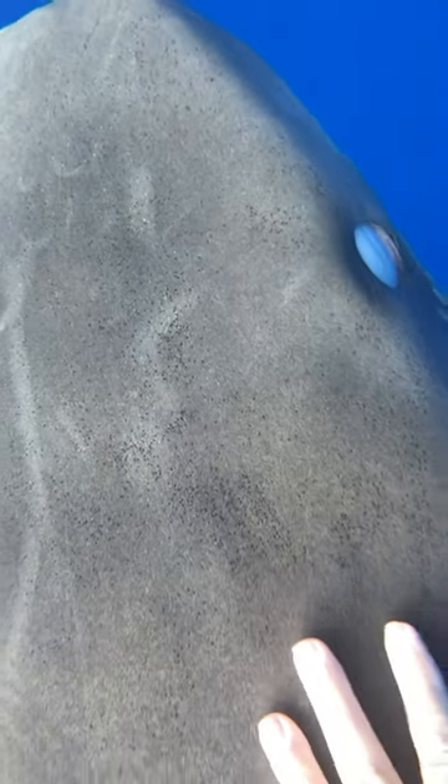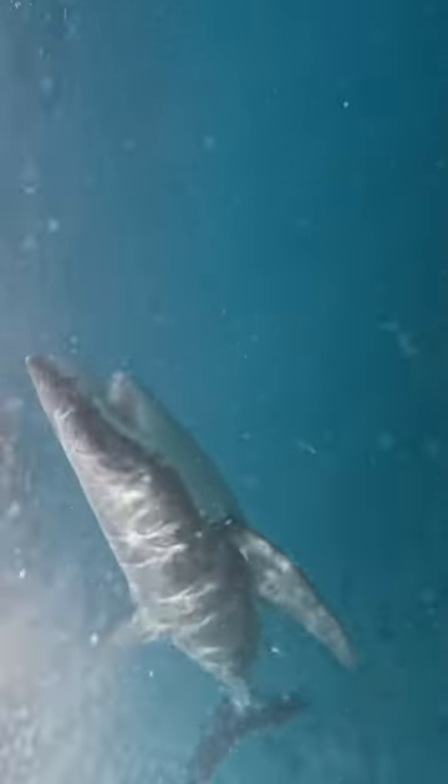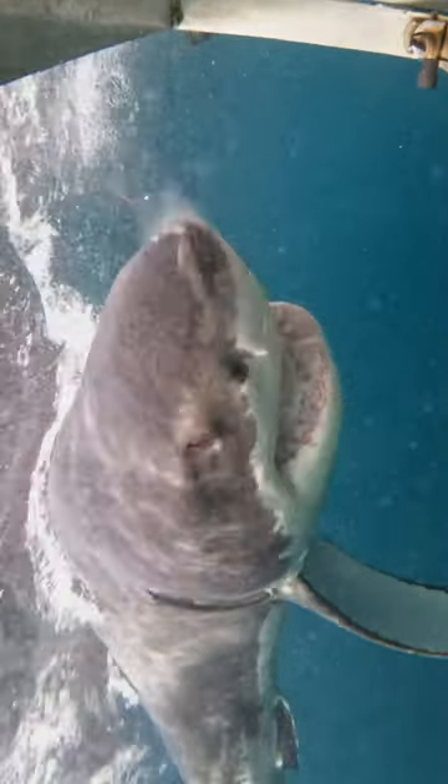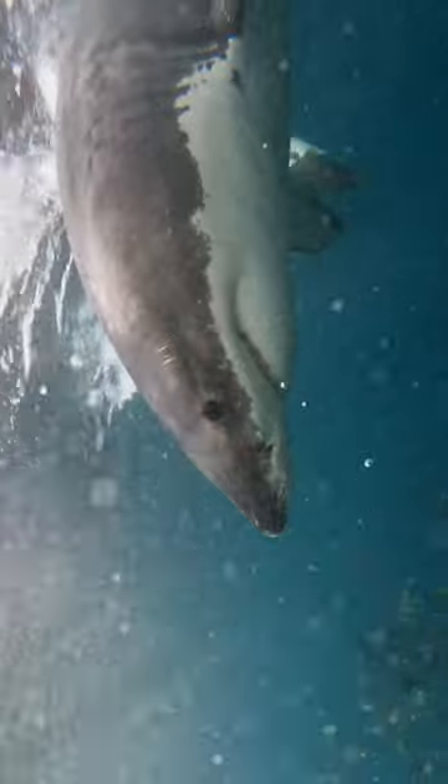Great white sharks do not have this nictitating membrane, they will actually roll their eyes back in order to protect their eye. It's a misconception that when sharks do these things with their eyes that they're going to attack, it just means there is something that they need to protect their eye from.